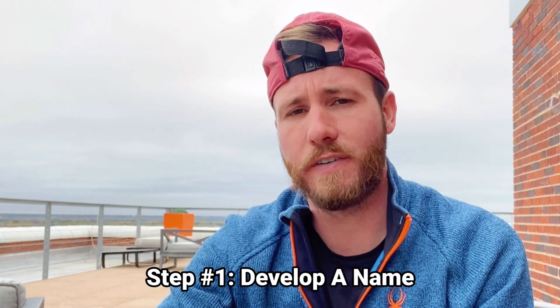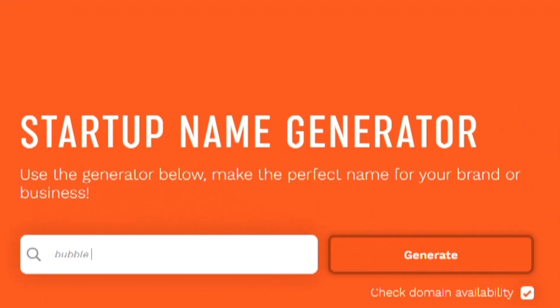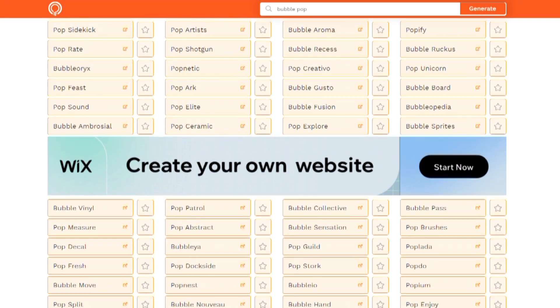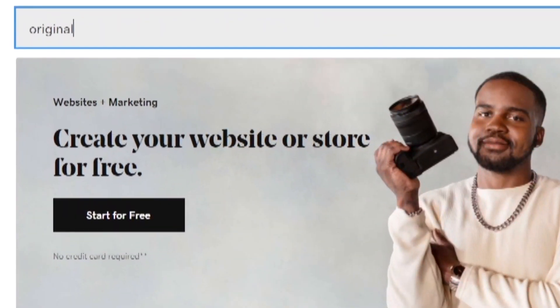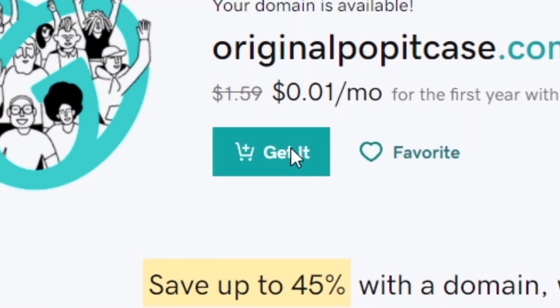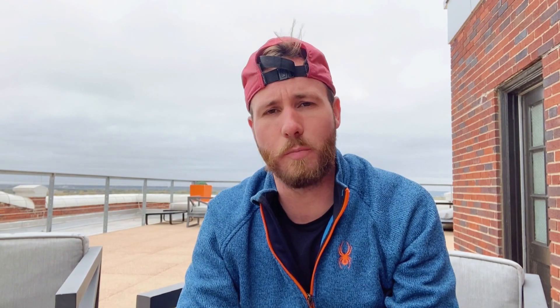The first thing we need to do is develop a name and brand. If you're not feeling creative, you can hop over to businessnamemaker.com and they will generate one for you — type in different words until you get a bunch of ideas. You'll then need to get yourself a domain; hop over to godaddy.com or another site to claim it.